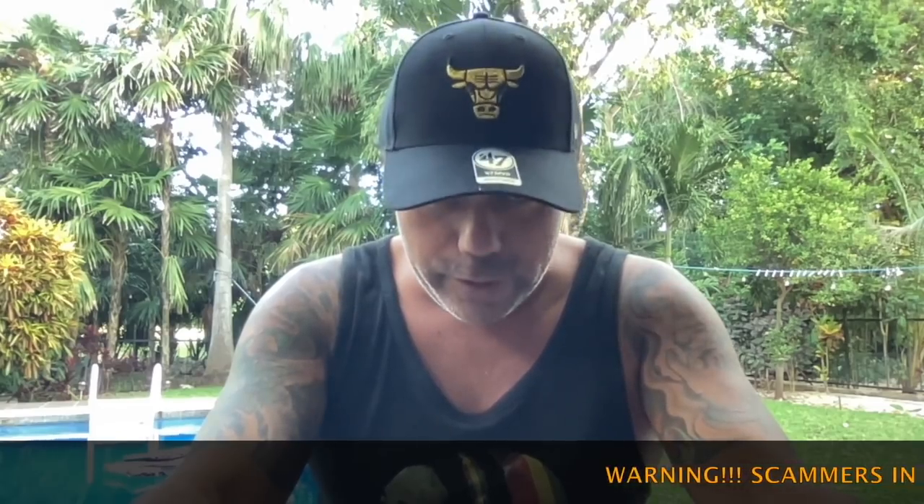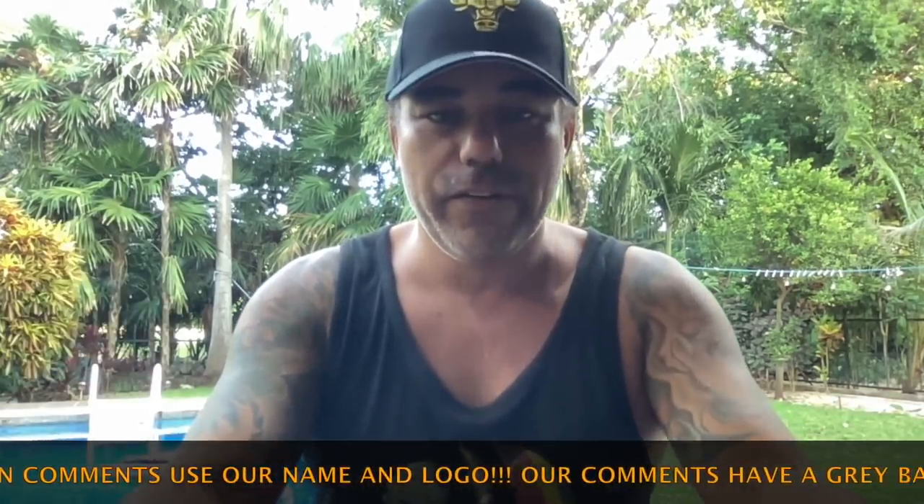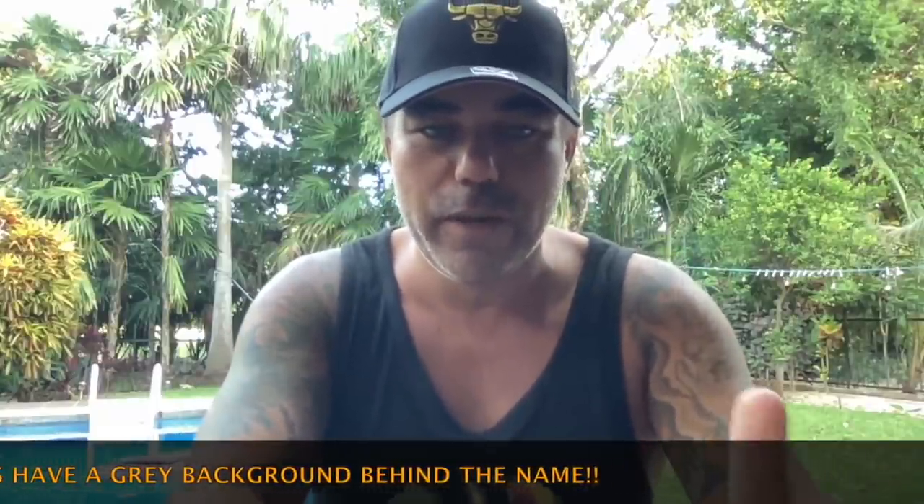I believe in Bitcoin, I'm still bullish. I always say don't worry about a thing, because every little thing is gonna be alright. Let's quickly jump into the charts to see what is happening to Bitcoin, and one more other thing — so exciting video, short but powerful.